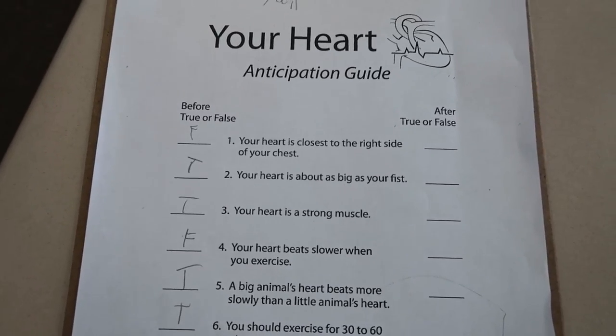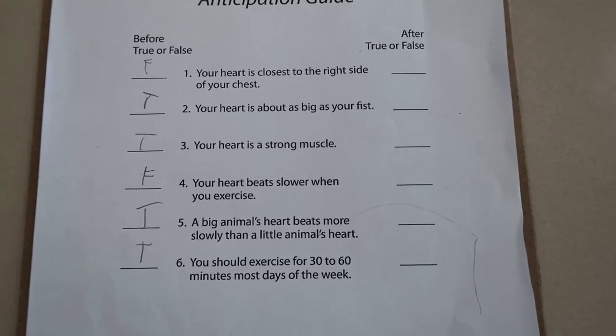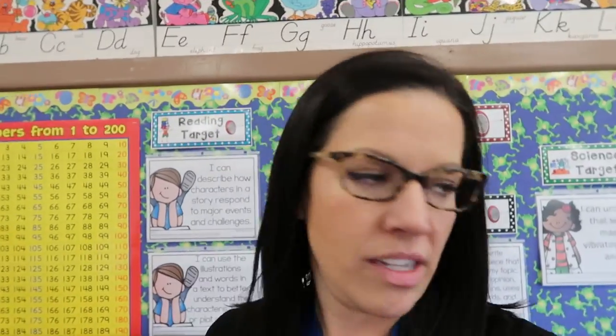My kids are at music right now. When they came back from lunch we did the anticipation guide — I read them the sentences and they had to decide whether each was true or false. Then I had the kids take their fist, look at it because that's about the size of their heart, put it on the middle of their chest and move it slightly to the left — that's where their heart is. I had them open and close their hand over and over and told them that's how their heart beats, but it never gets tired. I have a gigantic box of paper towel and toilet paper rolls that I collect at home and bring to school. Some kids couldn't hear their partner's heartbeat, so I set a timer for 30 seconds, had them run in place, and then listen — the second time they were able to hear it.